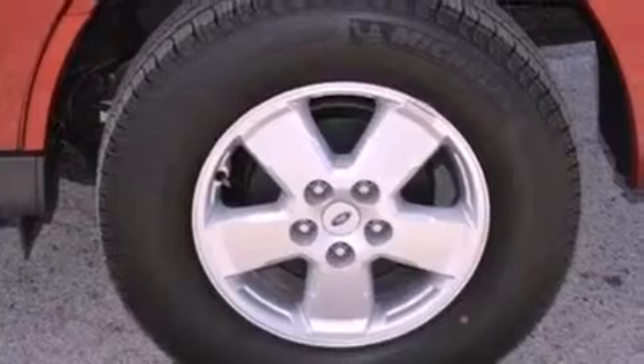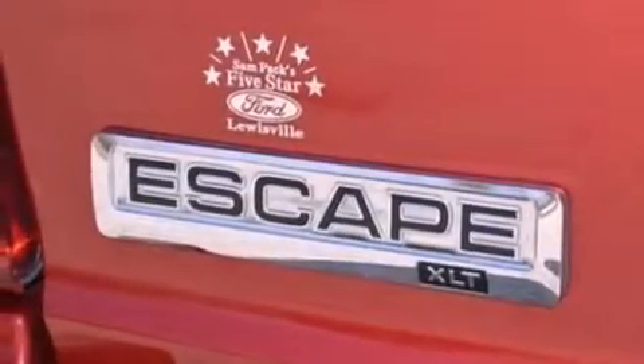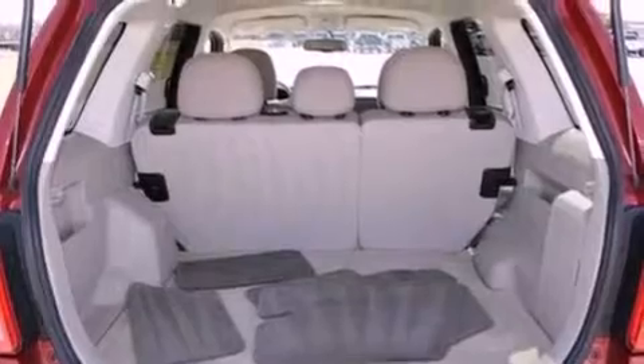The following features are included: a power driver's seat, air conditioning, a leather wrapped steering wheel, a four-wheel independent suspension, roof rails, dusk-sensing headlights, side impact airbags, and this vehicle has less than 30,000 miles.